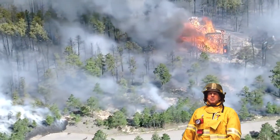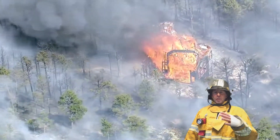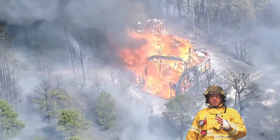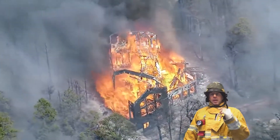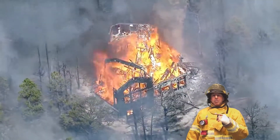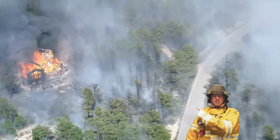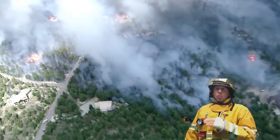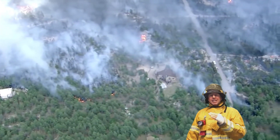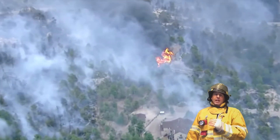Hey y'all, it's Mike Bader with RE-MAX of Boulder. If you own mountain property or you're a realtor who helps people buy or sell mountain property, I can't stress enough that you need to mitigate that property properly so that this doesn't happen to your home. Please take a moment to watch the following video which will show you the exact steps you need to take to get your Wildfire Partner Program Certification.